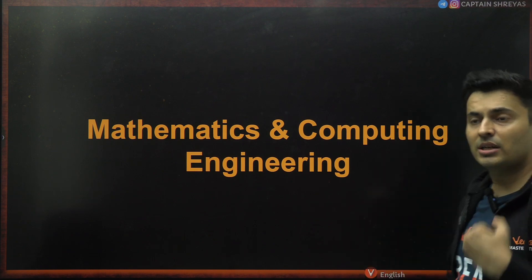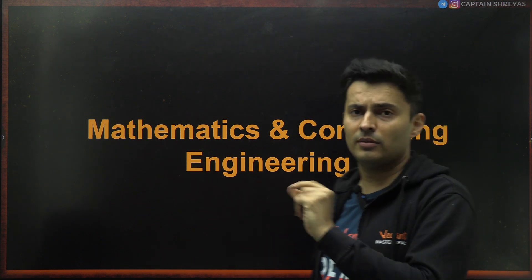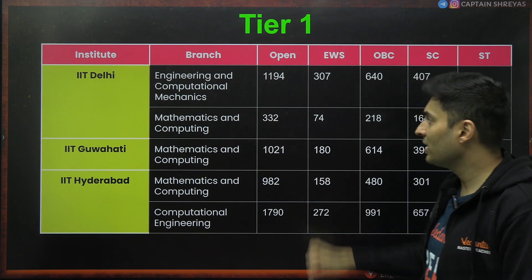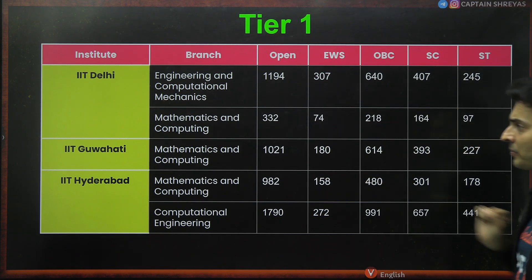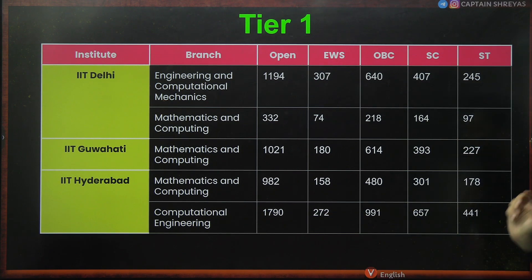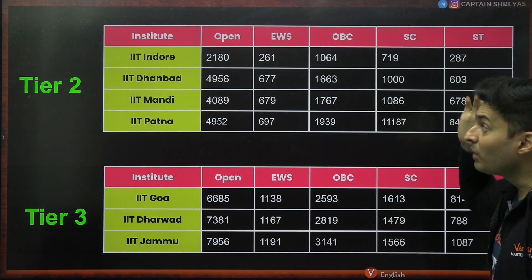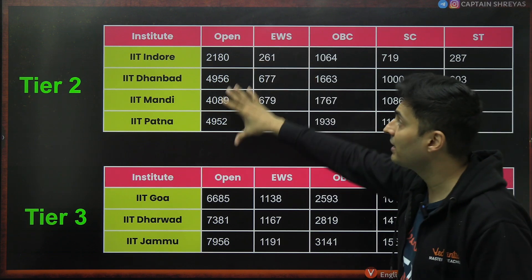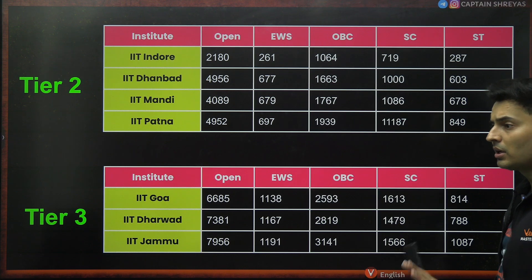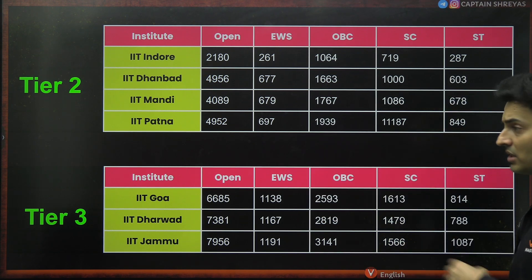Mathematics and computing is a very interesting branch, especially if you did not get computer science — it has a lot of scope but involves a lot of mathematics. IIT Delhi: engineering and computational mechanics at 1194, mathematics and computing at rank 332 open category. Guwahati mathematics and computing: 1000. Hyderabad mathematics and computing: 982. Computational engineering at 1790. That's Tier 1. Tier 2: Indore 2180, Dhanbad 4900, Mandi 4000, Patna 4900. Tier 3: Goa, Dharwad, and Jammu at around 6000, 7000, and 8000 respectively. Computational science is really good.